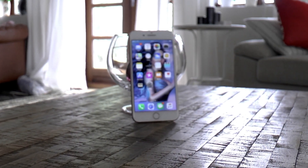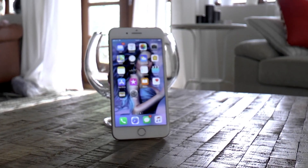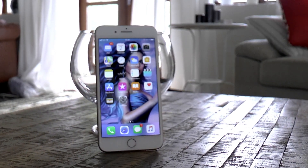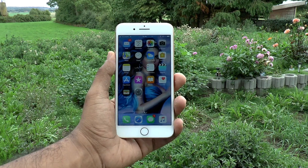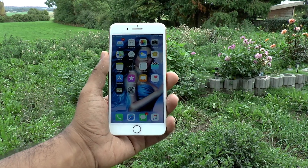Hey guys, it's AVC here and I'm back again with another video. This is the iPhone 8 Plus — let's see if it's worth buying in 2018. The iPhone 8 Plus design is pretty much the same as the iPhone 7 Plus, especially with the two rear cameras.